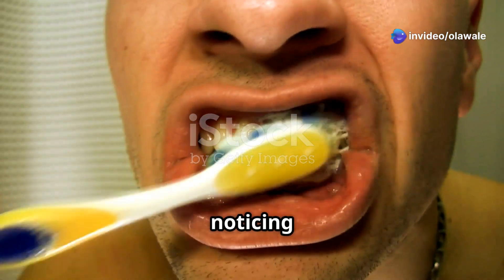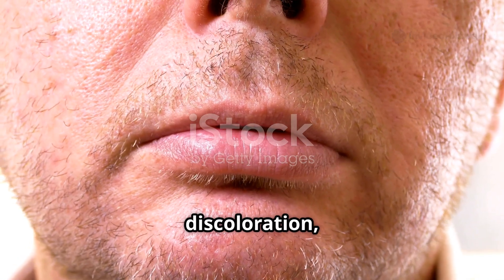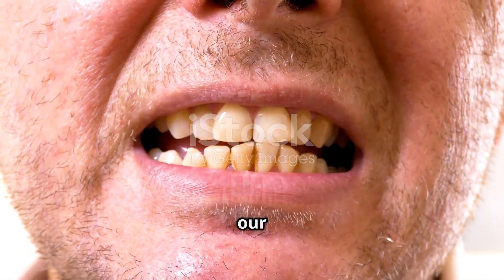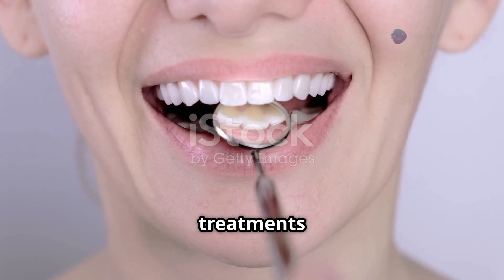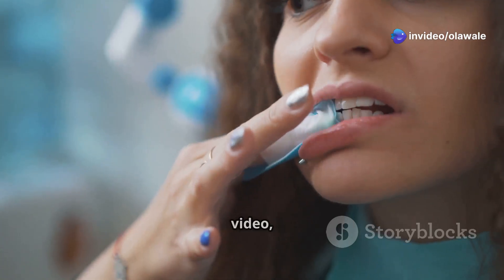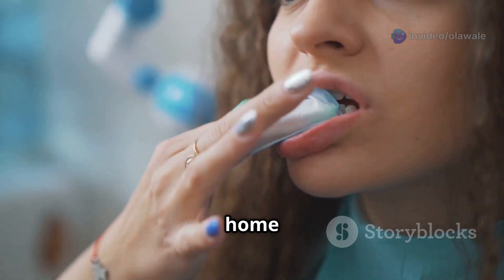Are you brushing daily but still noticing yellow teeth? You're not alone. A lot of us struggle with teeth discoloration, and it can really impact our confidence. But the good news is you don't need expensive treatments to get that sparkling smile you've always wanted. In this video, we'll explore scientifically proven methods to whiten your teeth at home safely.